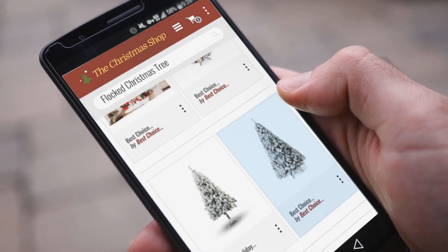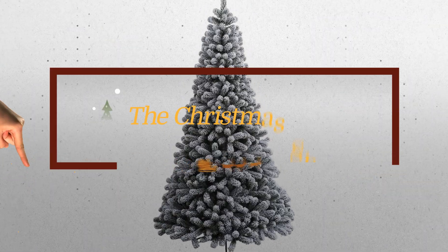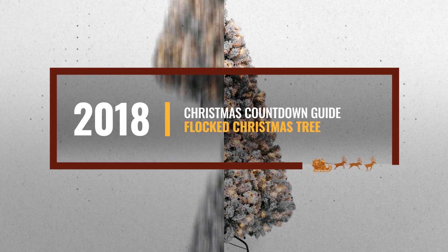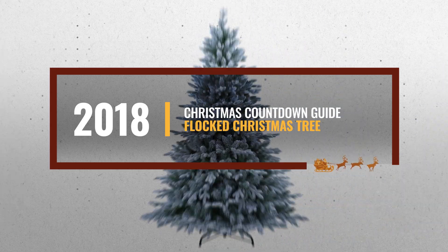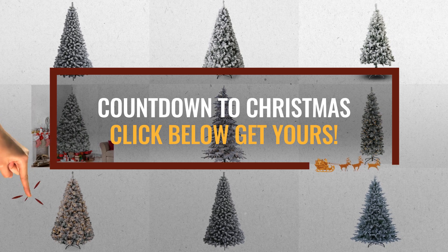Christmas is coming, and you are probably looking for a Flocked Christmas tree. Luckily for you, we are here to help. Here are the best choices we think you should consider. And the best part? We already collected them for you. All you need to do is click this link below, choose your favorite, and start your countdown for Christmas.